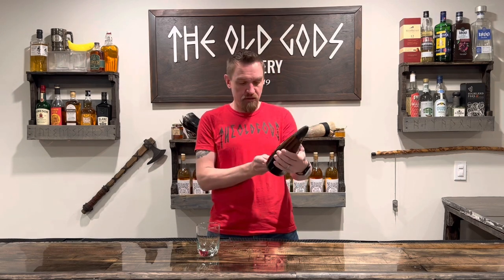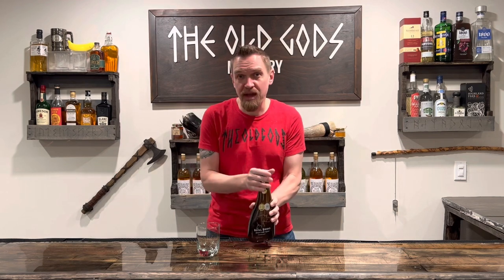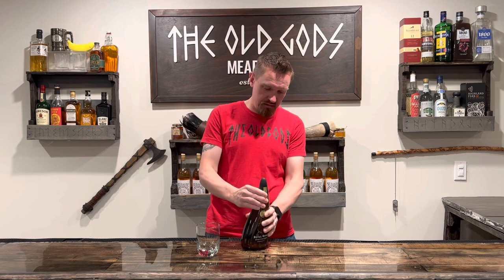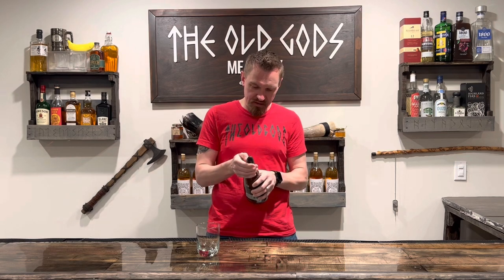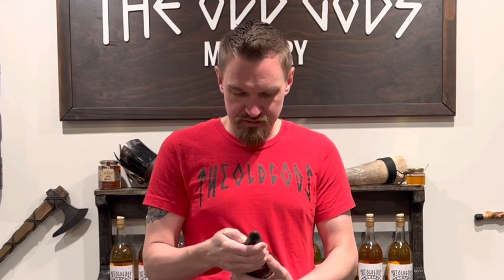So it's only 17% alcohol by volume. I imagine this would be something that's great in a coffee, like an Irish coffee for lack of better comparison.